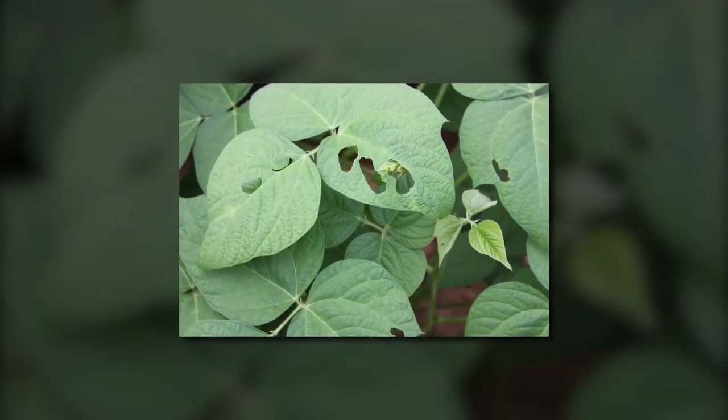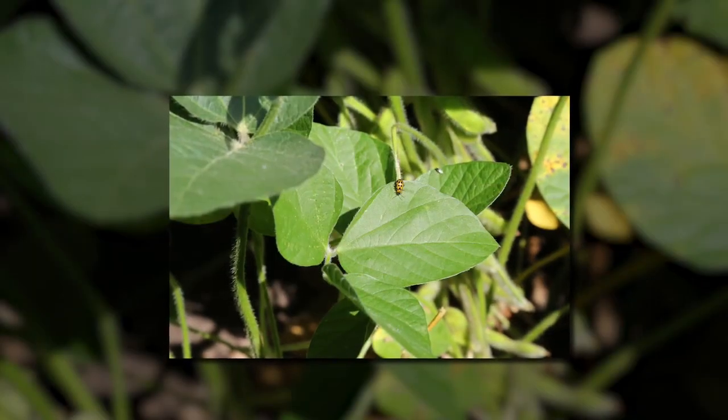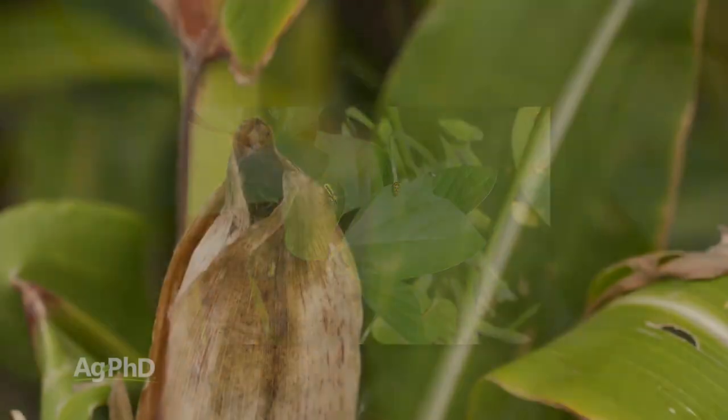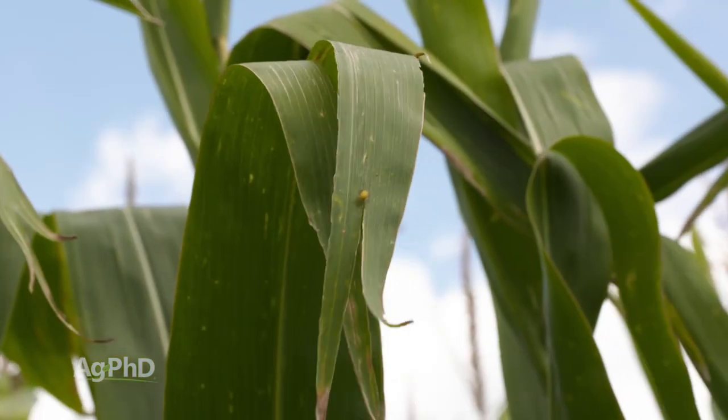On the other hand, in soybeans we have bean leaf beetles. The actual adult beetle will burrow itself down into the soil and try to survive the winter. So we want to talk about how farmers could possibly control either of these pests.